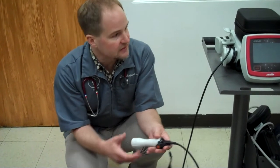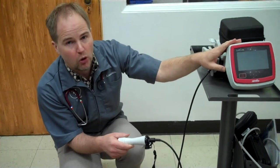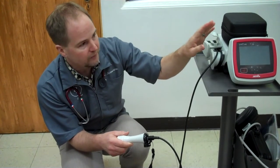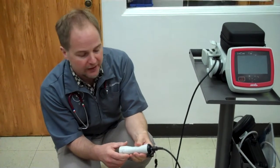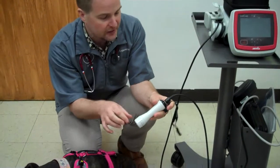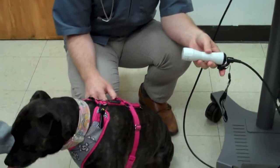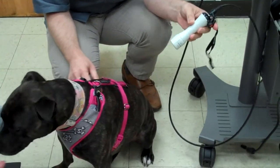What it is is essentially a machine that emits a cold laser light. It's not a cutting laser, it's not used for surgery, it's just used for therapy. This hand piece is where the light comes out and is generally done as a very simple procedure that doesn't cause any discomfort for your pet at all.